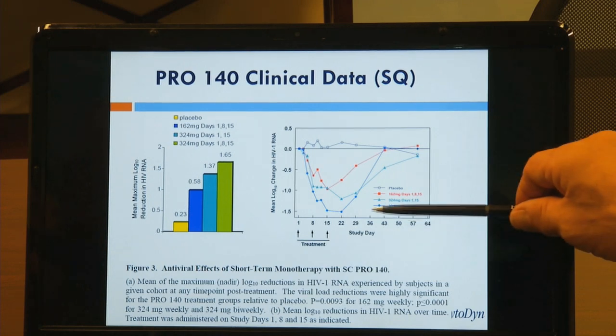Cytodyne is an emerging biotechnology company focused on development of therapies for HIV and AIDS. Cytodyne is currently developing two cell-specific antibodies for treatment of HIV and AIDS. These fall into a class of drugs called entry inhibitors, designed to block the virus from entering the cell.